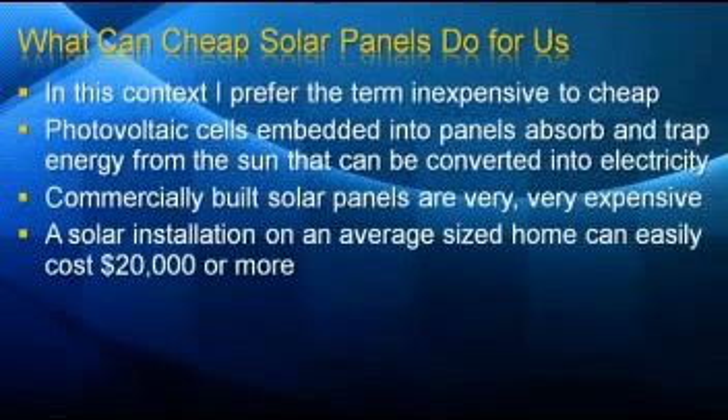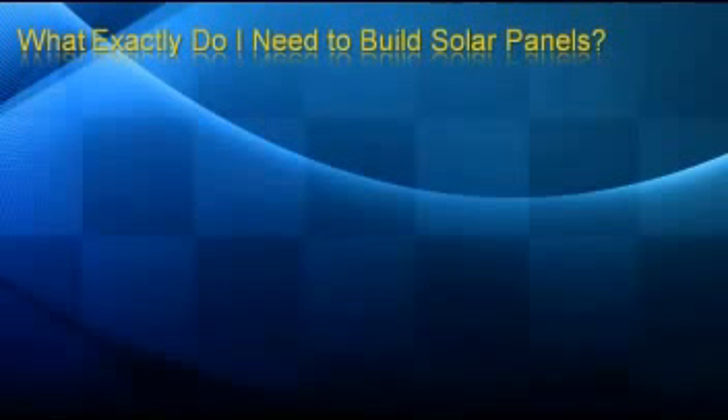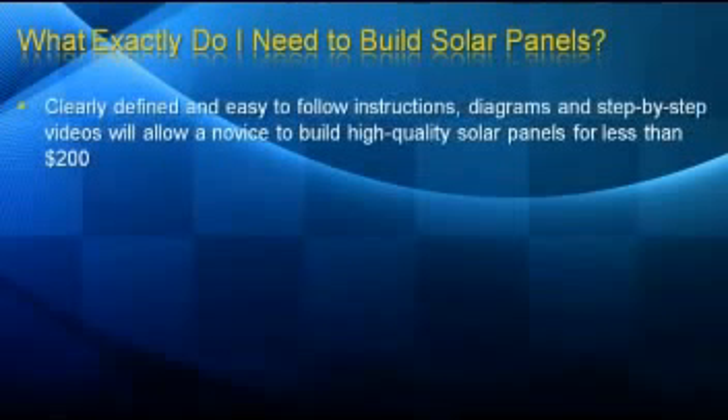A solar installation on an average-sized home can easily top $20,000. But for a fraction of that price, you can build and install your very own residential solar panels that are every bit as good as those sold by manufacturers. So what exactly do you need to build solar panels? Clearly defined and easy-to-follow instructions, diagrams, and step-by-step videos will allow even a novice to build high-quality solar panels for less than $200 per panel.